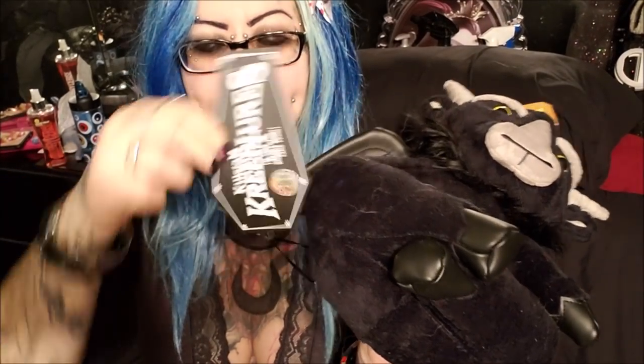This is from Killstar — this is one of their creatures. He's bigger than I thought he was gonna be; I think this was about $50 and I got this a few months ago. I'd seen him online and I was like, oh my god I must have him, he's so cute. I know a couple of other goth YouTubers have these but I didn't get it because of anybody — I got it just because he's soft and cute, and I'm really impressed with the quality and how big he is.